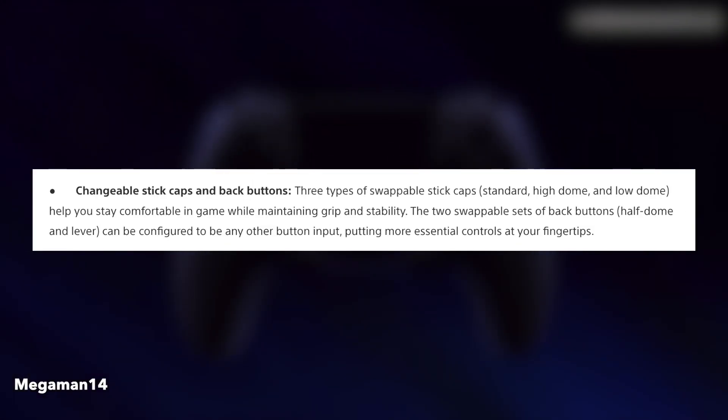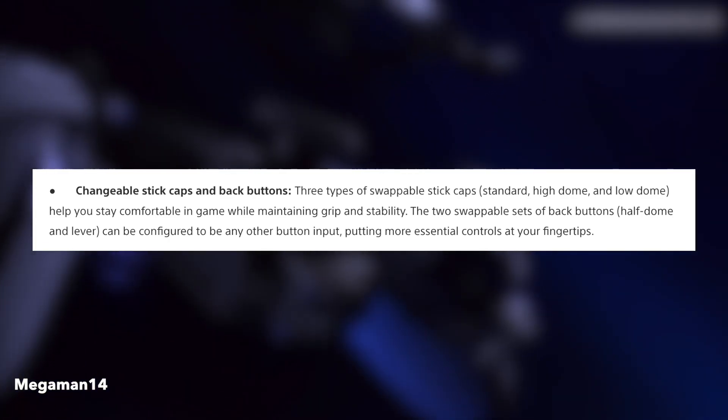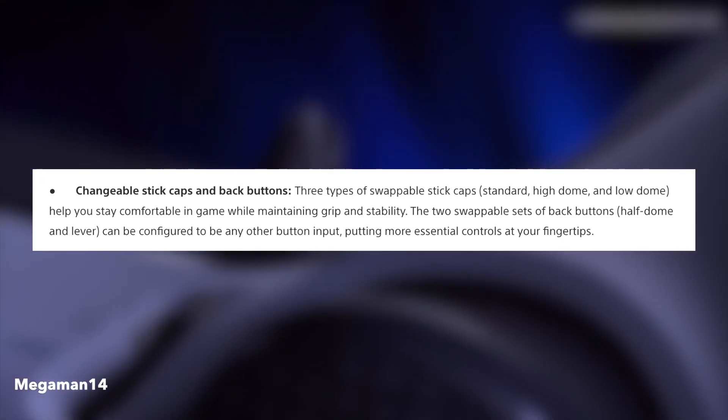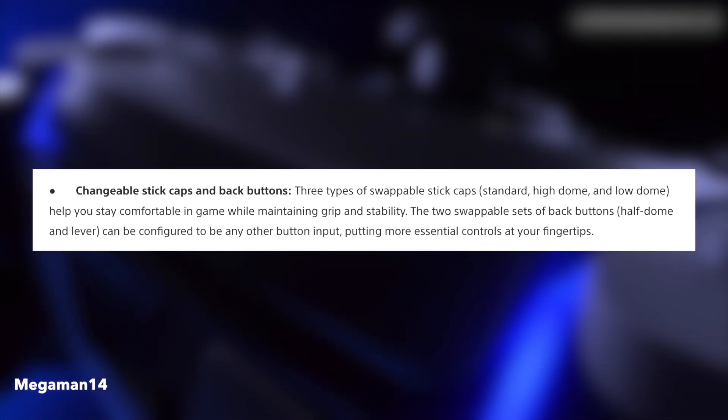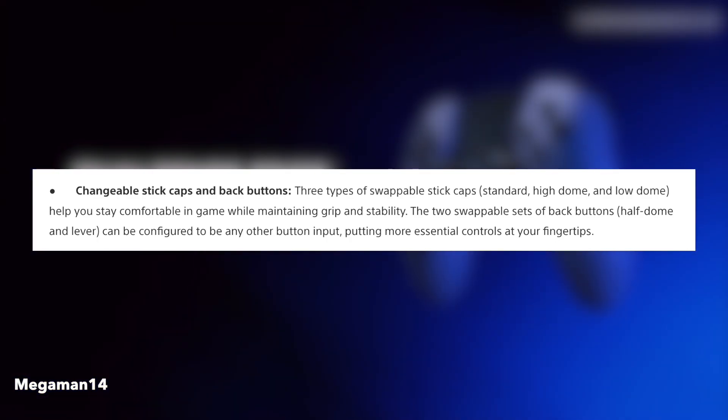The controller will have changeable stick caps and back buttons. Three types of swappable stick caps — standard, high dome, and low dome — help you stay comfortable in-game while maintaining grip and stability. The two swappable sets of back buttons, half dome and lever, can be configured to any other button input, putting more essential controls at your fingertips.